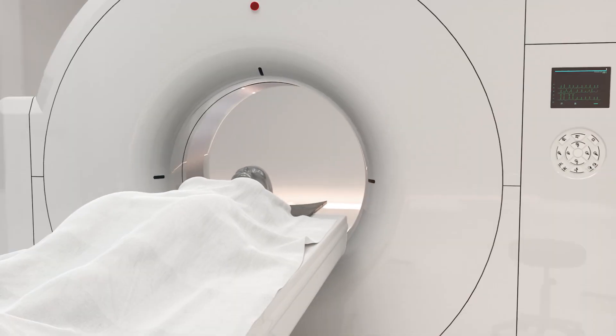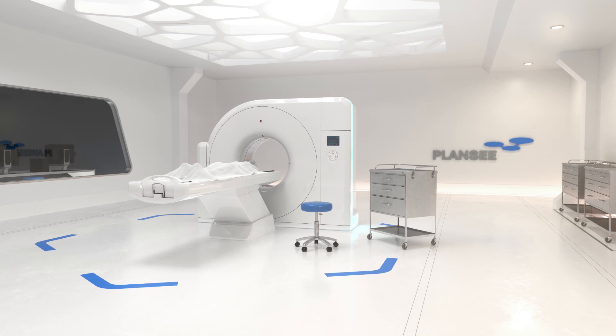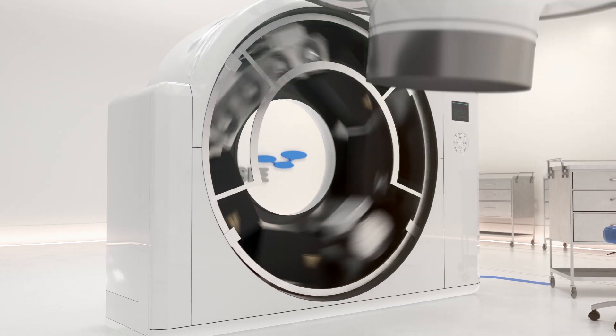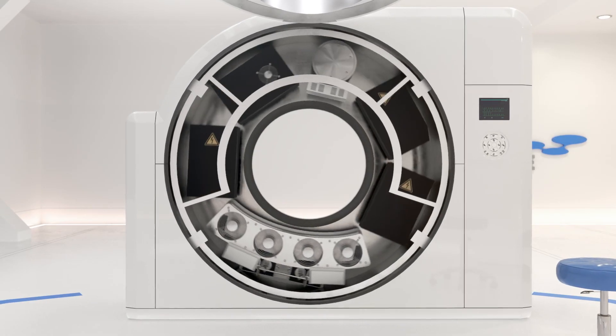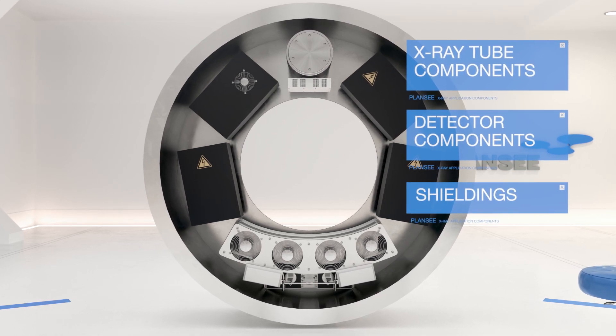Here we will give a brief insight into PlanZ's wide range of X-ray technologies, explained on a single CT device. PlanZ is the only brand-independent development and manufacturing partner globally. At the same time, we can provide all necessary refractory metal components, which makes us a real one-stop shopping partner.